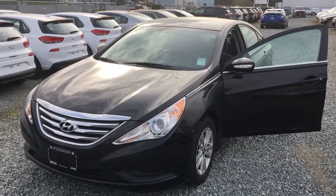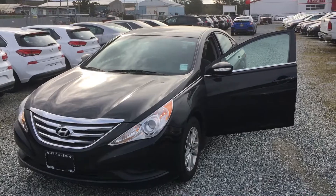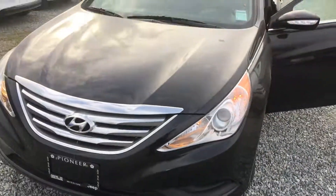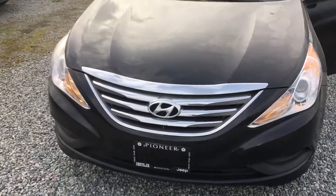Hello, this is Chris from Pioneer Chrysler in Mission. Thank you so much for inquiring on our 2014 Sonata here. It's a beautiful vehicle. I'm really excited to do a walk around of it quickly here for you.